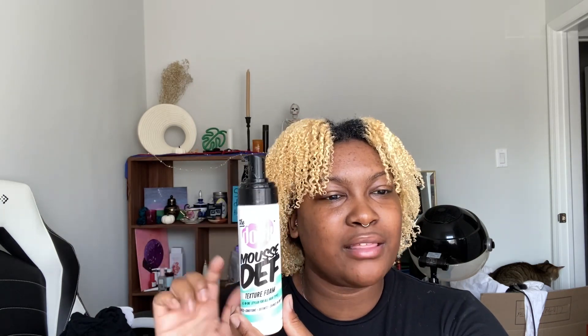I also have the Dew Mousse Def Texture Foam — the top is so gross from rolling around. I feel like this might be my favorite mousse, but I don't really use mousse enough to rebuy it. I have the B-girl version of this and a few other mousses in my collection. If I were to stick with one mousse it would probably be this one, but I don't use mousse enough to have a true favorite. This stuff is actually really good.